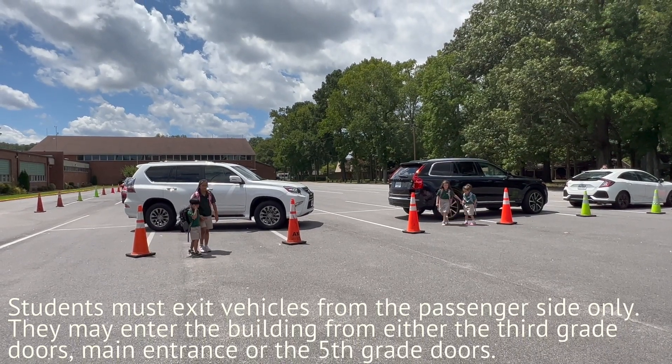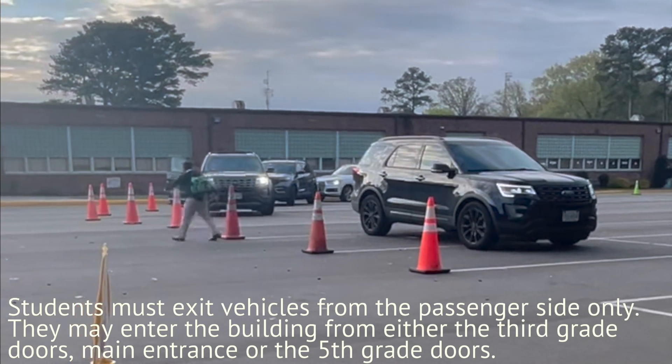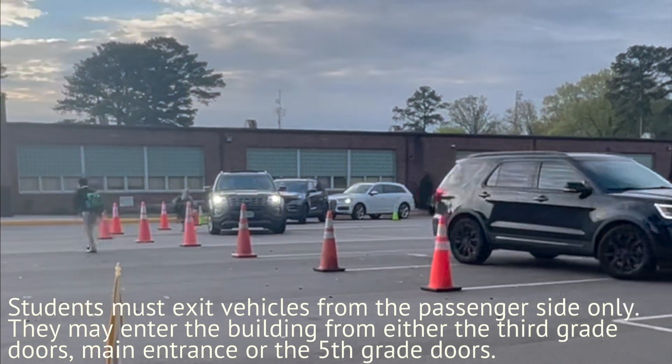Students must exit vehicles from the passenger side only. They may enter the building from either the third grade doors, main entrance, or the fifth grade doors.